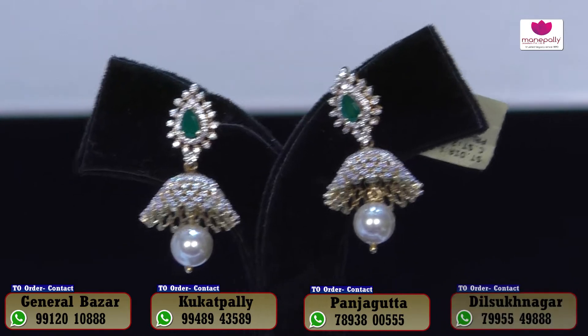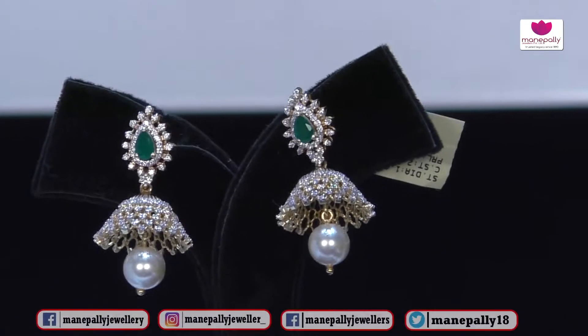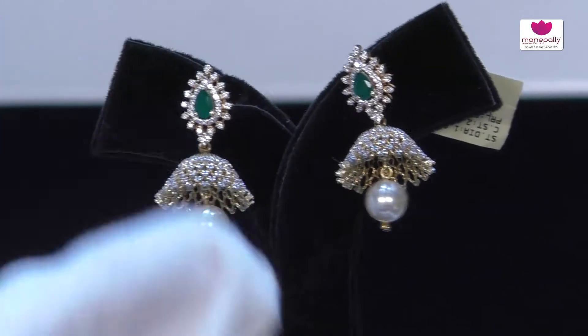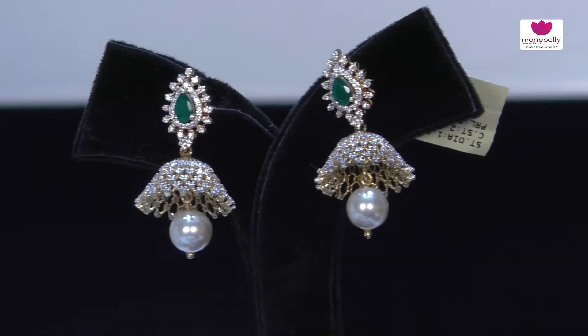Do you have any collections available in heavy weight? Yes, we have all kinds of collections available based on customer requirements. We have a lot of materials available in heavy weight diamond jewelry as well.